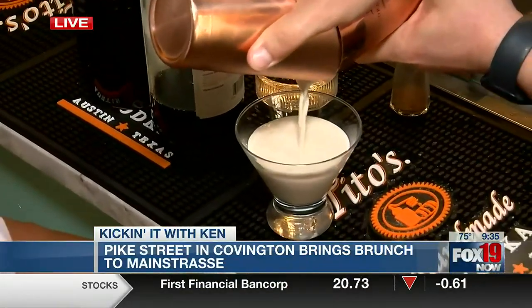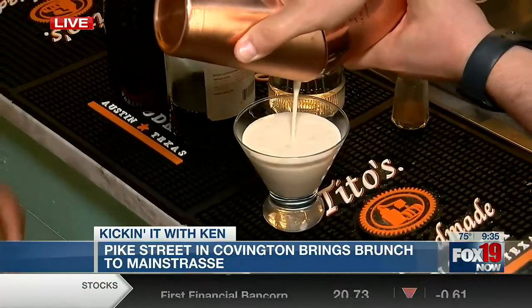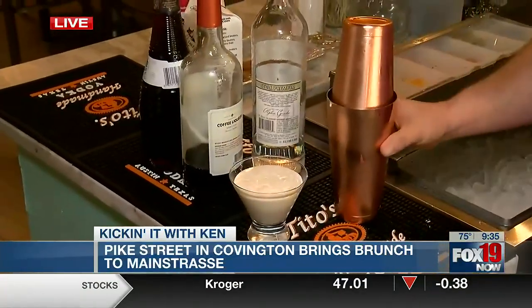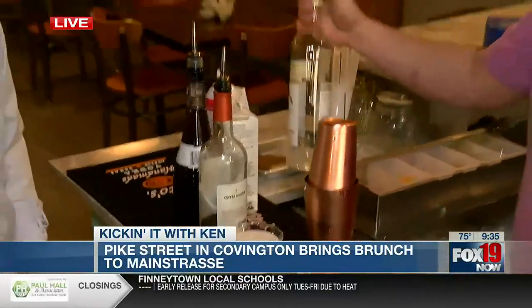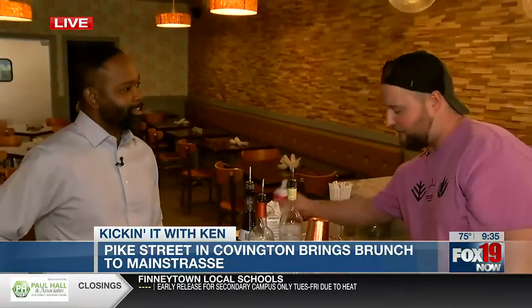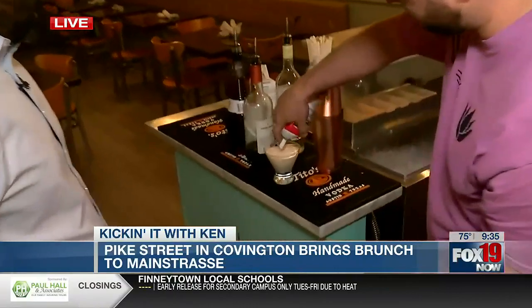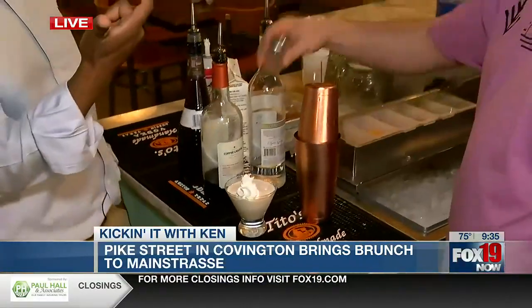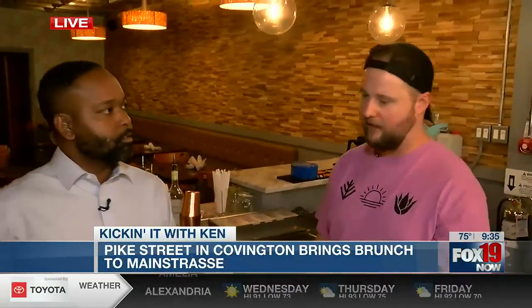What would you equate this to for somebody at home wondering what it tastes like? It's like a dessert martini. It's going to taste a lot like cream — this is vanilla flavored vodka, so you get a lot of vanilla in there. It's very dessert-like. You want to plug your other restaurants? Yucca by Cedar in Bellevue, which is a Latin American twist on breakfast, and then now this one — our third location.